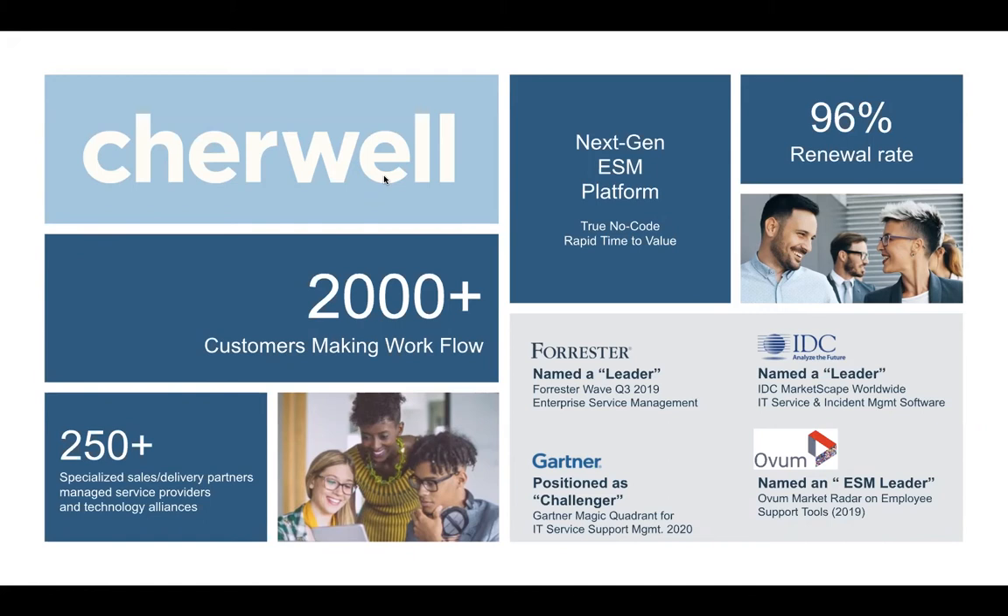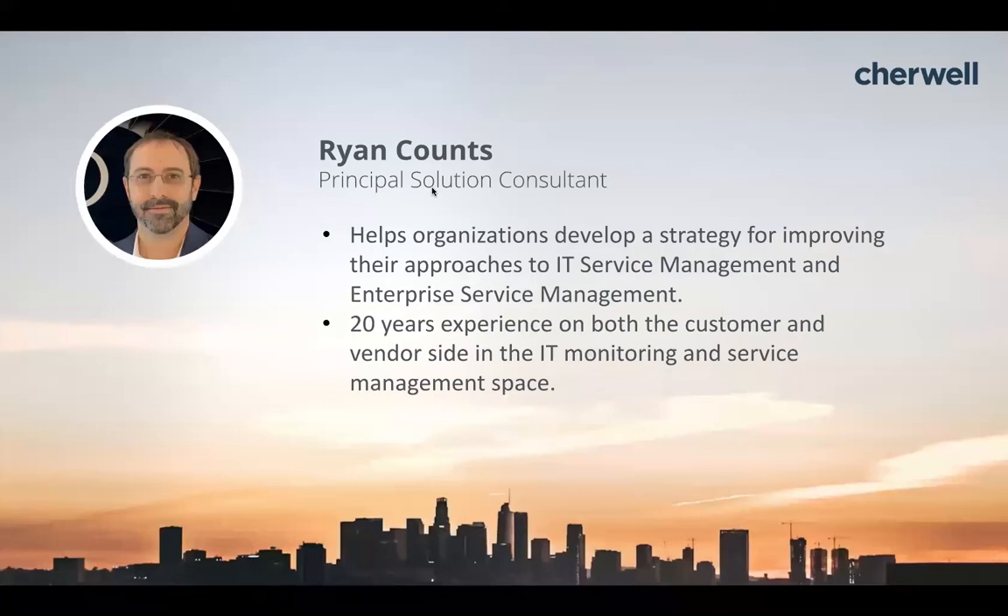My name is Ryan Counts. I am a solution engineer for Sherwalt based out of Dallas, Texas. I have about 20 years experience on both sides of the rope — either from the vendor side or as an IT engineer. I've been a developer, project manager, specialist throughout engineering, run a couple of service desks. In that time, I've learned a lot of the ways not to run IT, and in the process identified some best practices that we're hoping to share with you today.